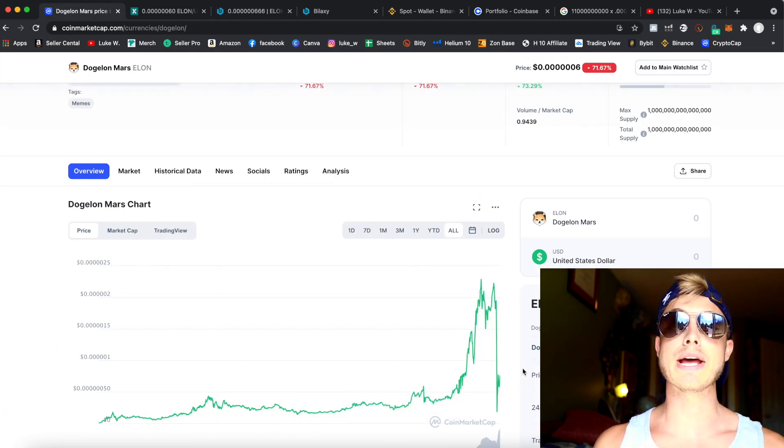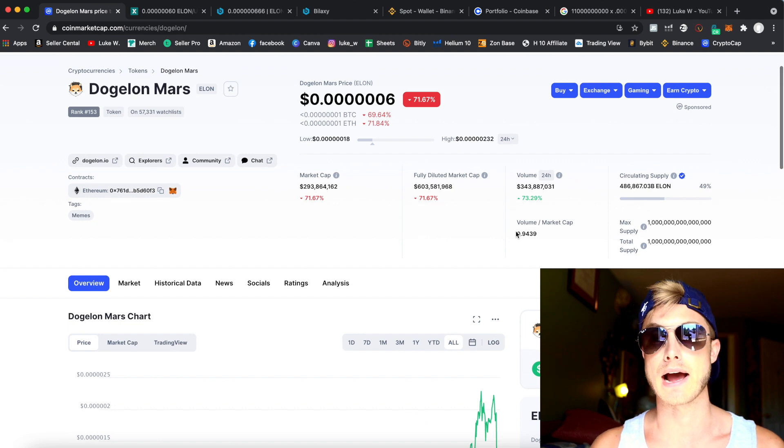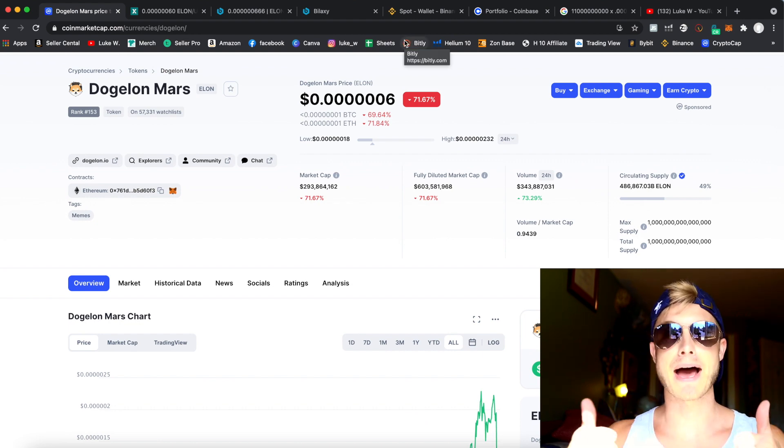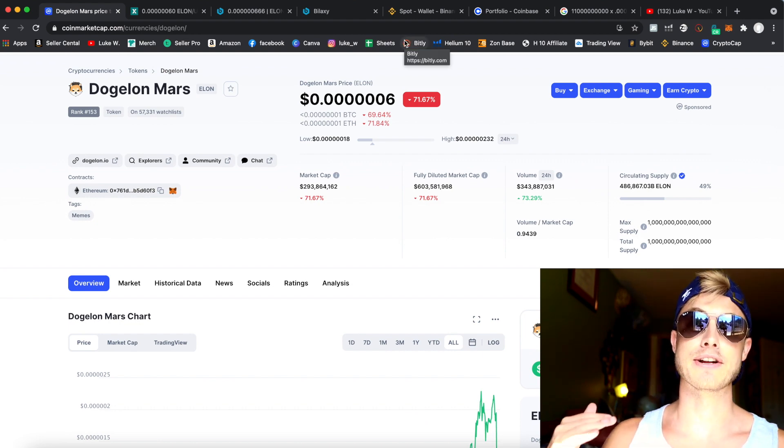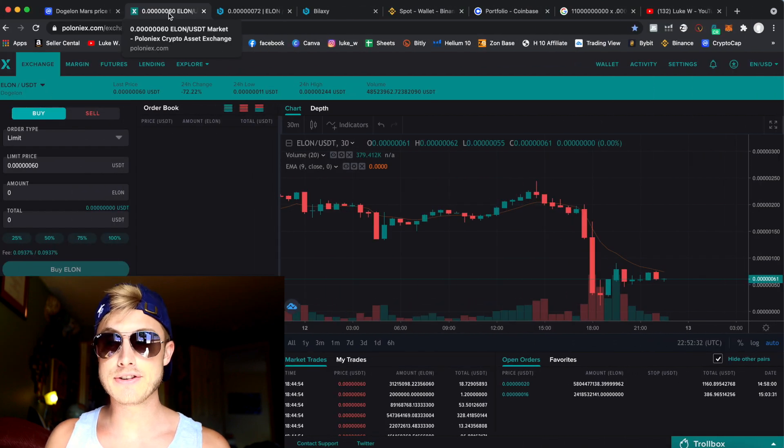The price plummeted earlier because the founder donated a huge portion to relief in India for the massive pandemic facing us right now. Stick with me — let's hop into this. The first thing you'll need, depending on where you live, will be a VPN.